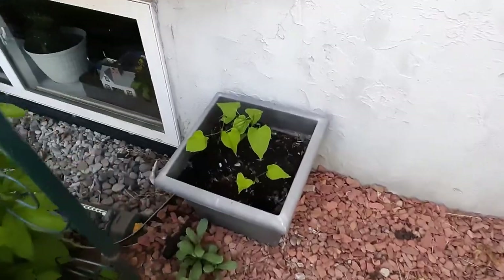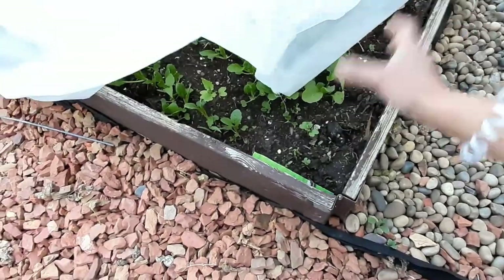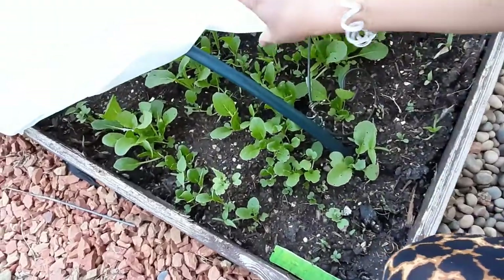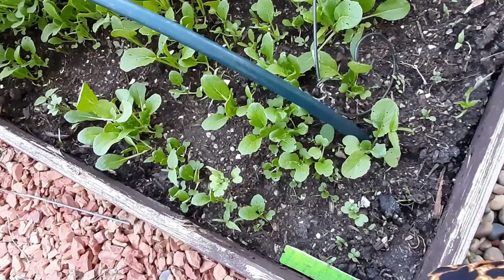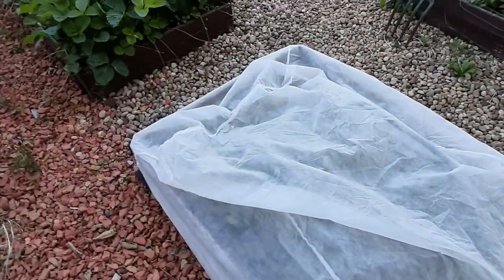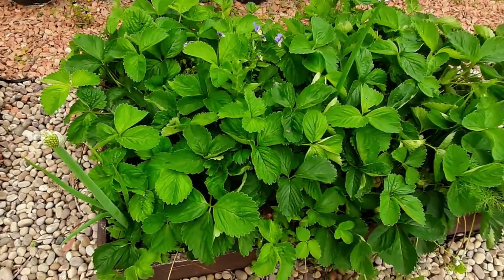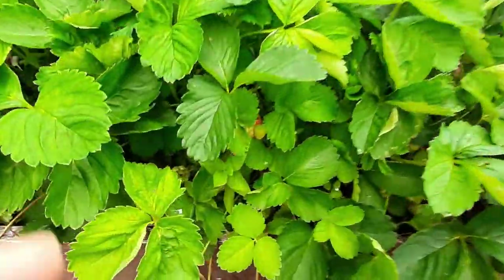I have some rainbow in there. This is my shade patch where I put so many things like Chinese cabbage, carrots, beets, radish, and many shade-loving crops, because this is the shaded part. There's a covering because of many things. It's the strawberry patch and we have some ripe ones.